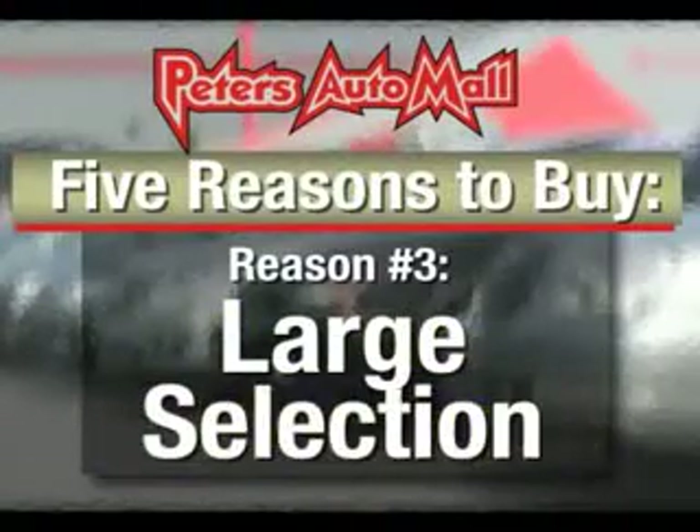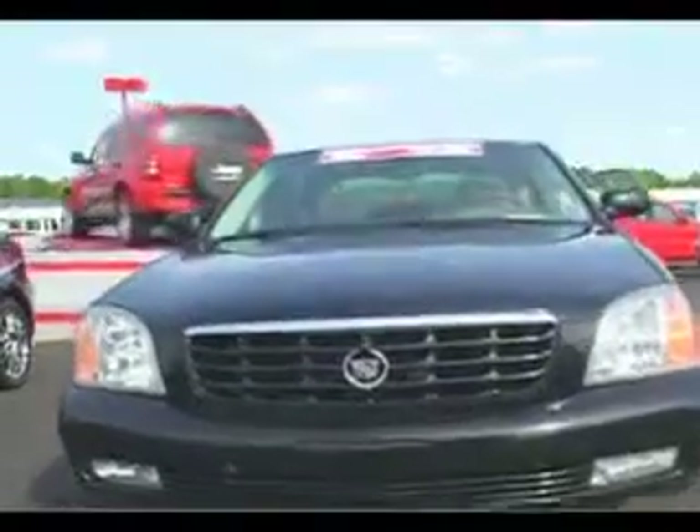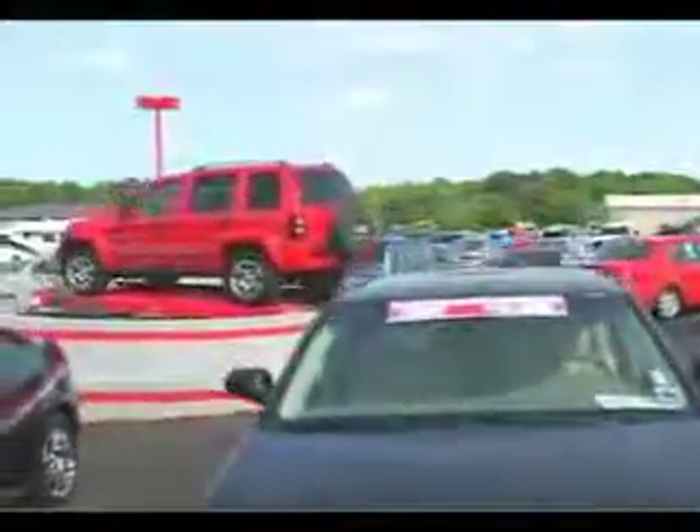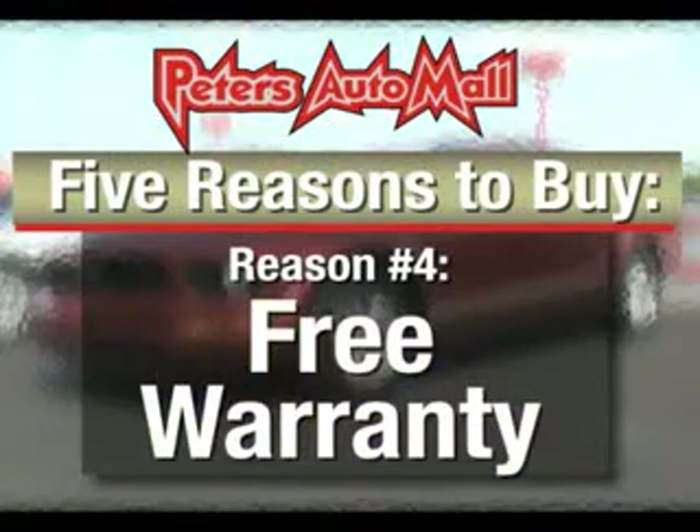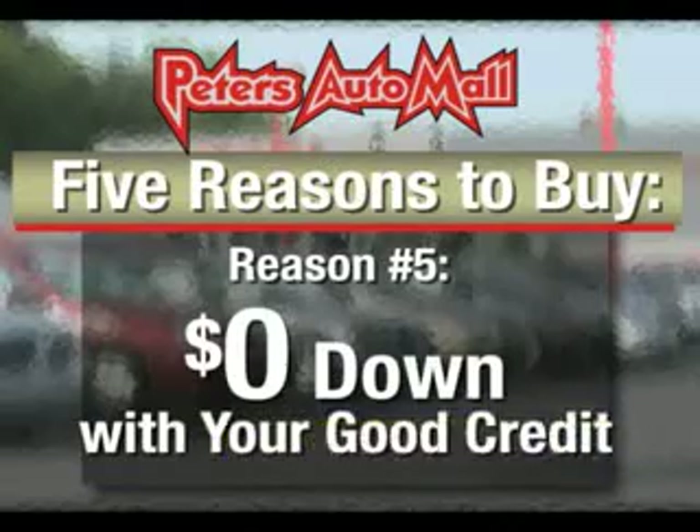We have a great selection of late-model cars and trucks that have all passed a rigorous inspection. All vehicles with under 100,000 miles come with a free 30-day 1,000-mile powertrain warranty. With your good credit, you can buy with zero down at Peters Auto Mall. We are a locally owned family business.